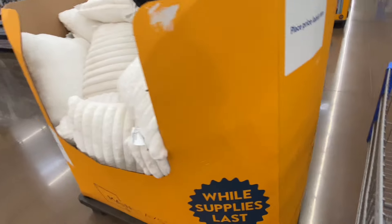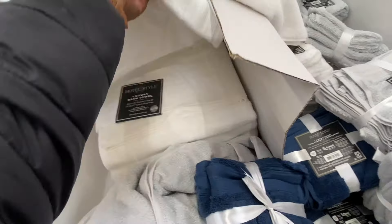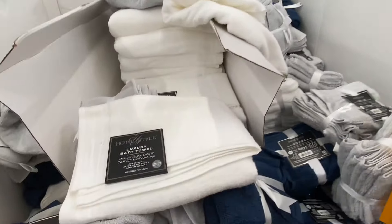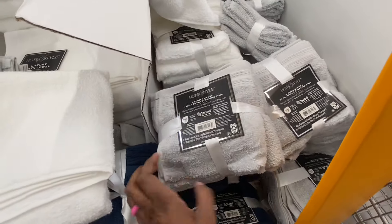Mainstays is the brand. $4 luxury towels — it's a pretty blue. Or a one lush bath towel for $4. They have blue, gray, and white. It's actually a four-piece luxury handheld set.